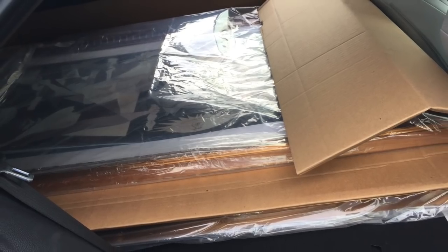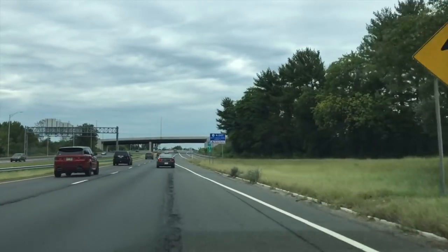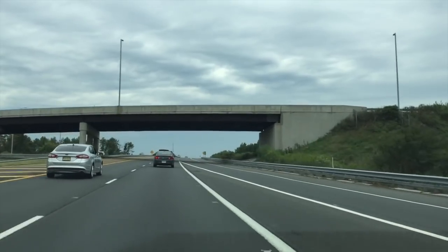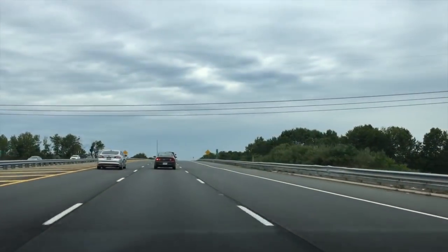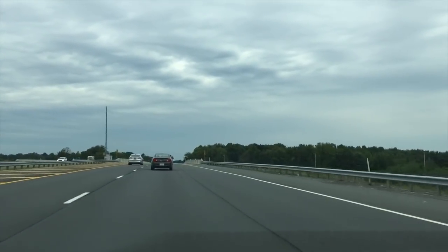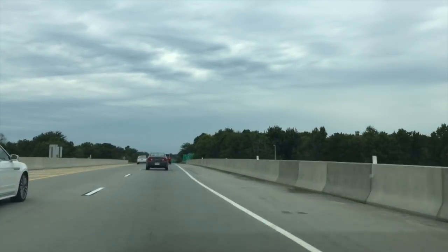We are headed right back on to the interstate. Nice easy roll through this ramp. This Philadelphia Eagles fan is holding us up, but it's all good. You're probably noticing all that cardboard in the back — that's because I was carrying stuff yesterday and I didn't want to mess the interior up. And we are headed back on with nice easy acceleration. We're at 62 right now and I'll take it to 68 after we crest that bridge. We're looking at 44.9 MPG.